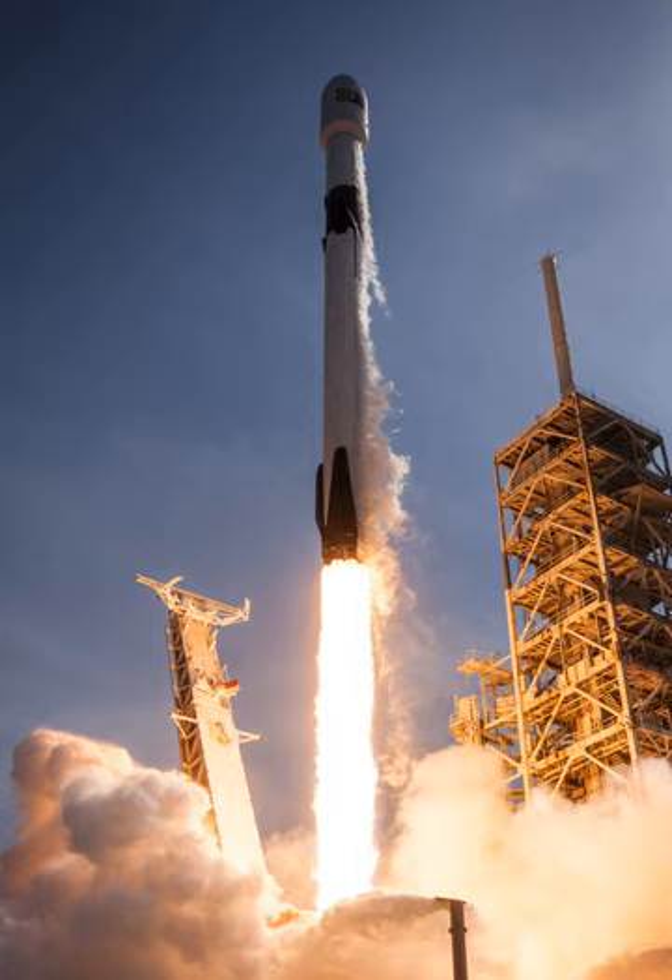As early as October 2005, SpaceX had publicly announced plans to launch Falcon 9 in the first half of 2007; in the event, the first launch occurred in 2010. While SpaceX exclusively spent its own money to develop the Falcon 1, development of the Falcon 9 was accelerated by NASA funding parts of development costs. This started with seed money from the Commercial Orbital Transportation Services (COTS) program in 2006.